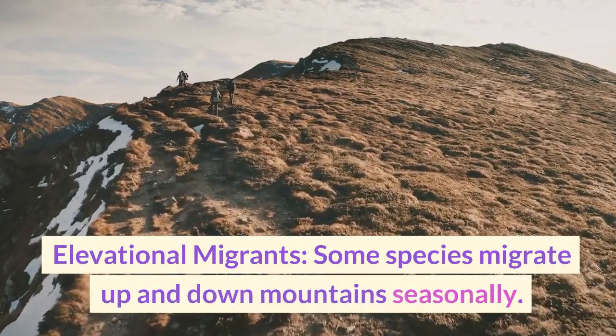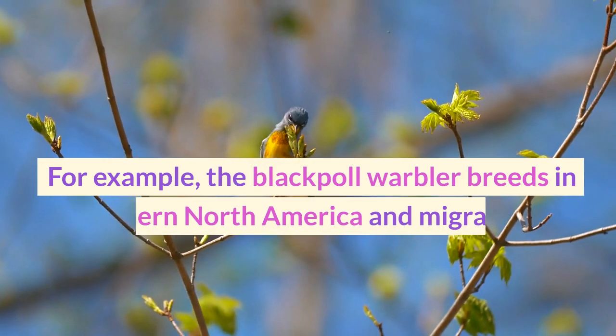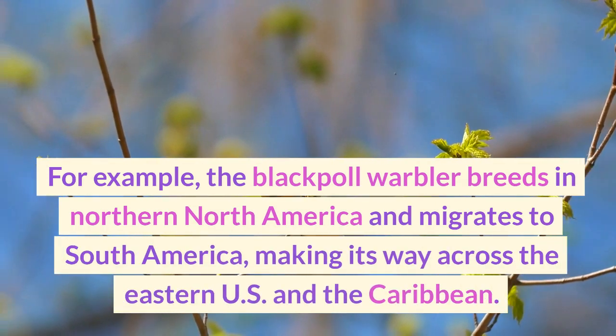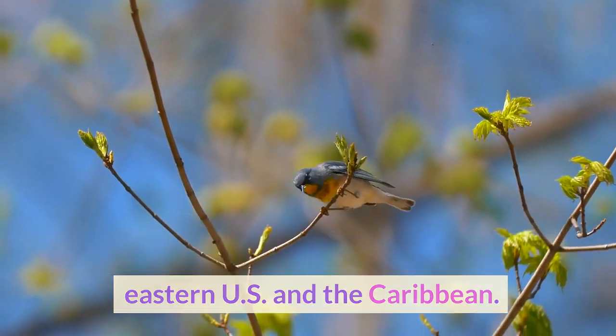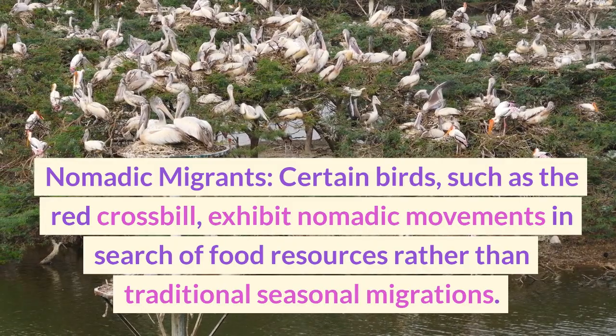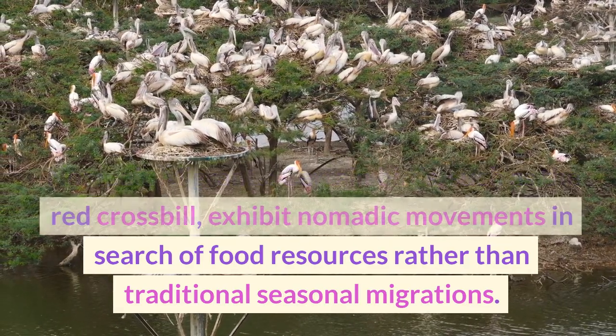Some species migrate up and down mountains seasonally. For example, the blackpoll warbler breeds in northern North America and migrates to South America, making its way across the eastern U.S. and the Caribbean. Certain birds, such as the red crossbill, exhibit nomadic movements in search of food resources rather than traditional seasonal migrations.